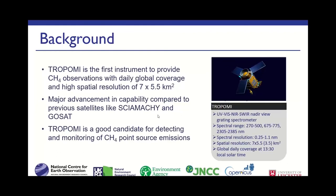Comparing this to other satellites like SCIAMACHY and GOSAT, which observe methane on a scale of hundreds of kilometres, this is really a new generation of instrument providing new capabilities. The main capability we are interested in is whether we can pick out plumes and emission sources in the TROPOMI dataset.